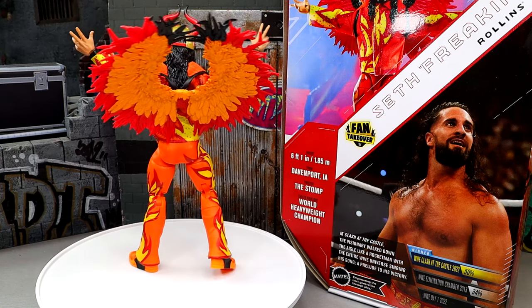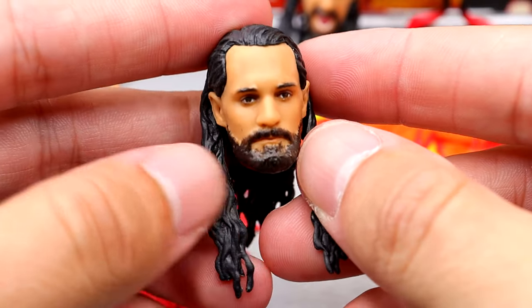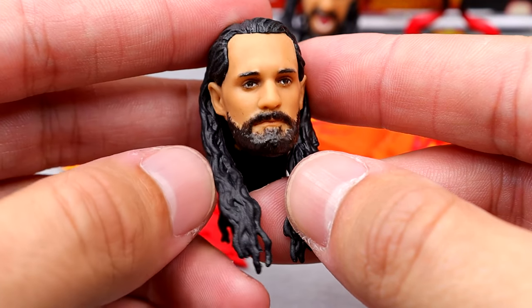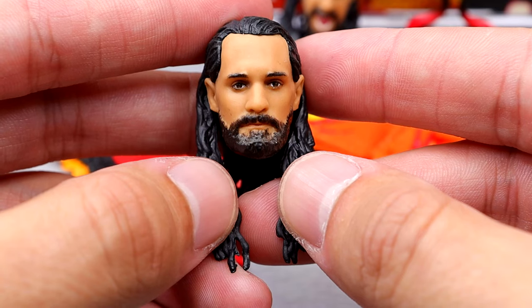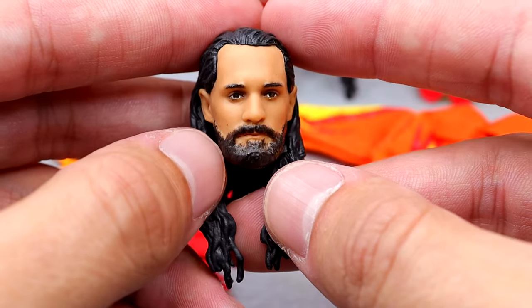We're going to dive into the accessories first, then take a closer look at Seth Rollins himself. Starting with the head sculpts — this is the same head sculpt we've seen for so long. It came on the first Ultimate Edition Seth Rollins, we saw it on Elite 112, Elite 109. We've seen this head sculpt so many times.